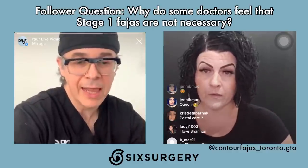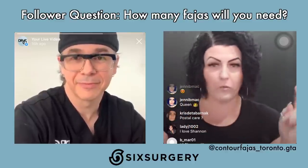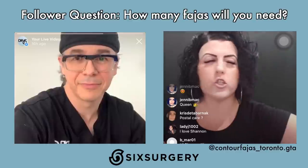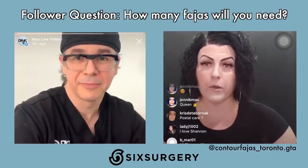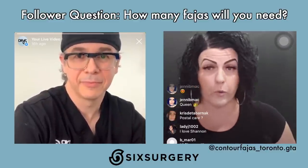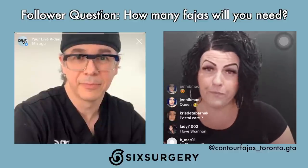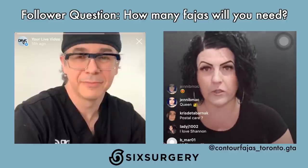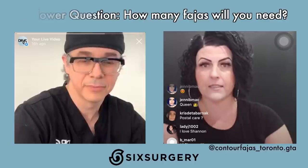How many FAHAS should you invest in or will you need? Shannon's advice: get one first, see how it goes. Your body changes so much in the first weeks and months — you don't need to order one in brown, one in beige, and one in black right away. Wash it as instructed, then discuss the next one based on what you liked or didn't like, or how you want it to fit better. Maybe you want a shorter leg for summer, a thinner strap, or a zipper instead of hooks. On average, most people need about two.